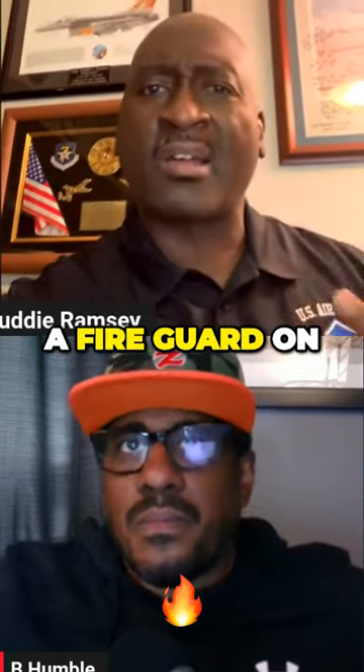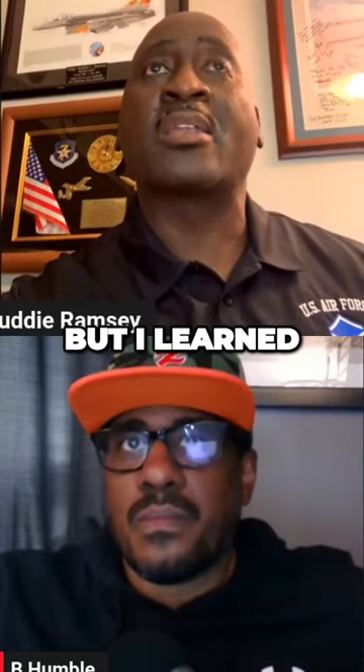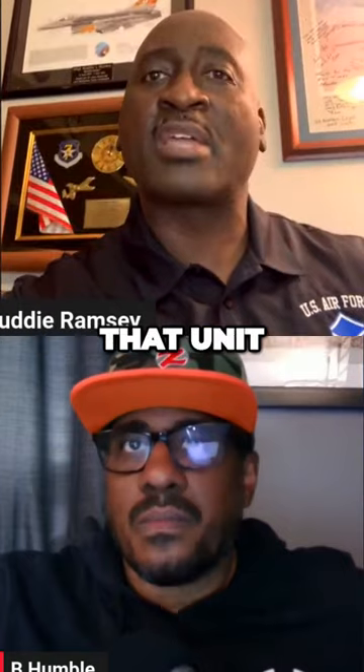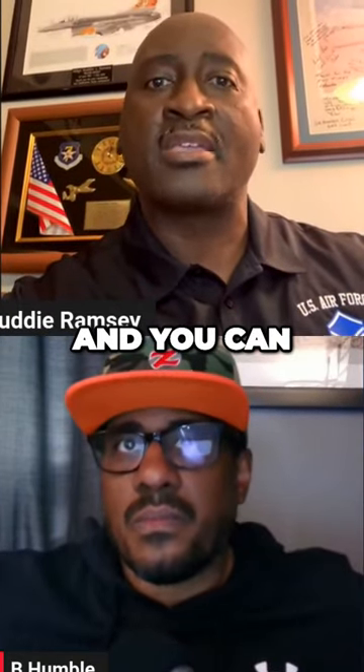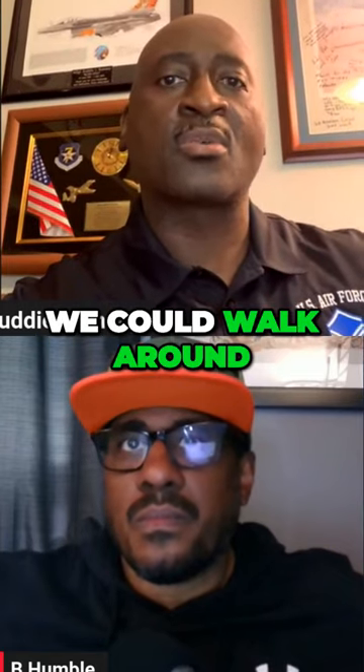At the time, I was a fire guard on the ground — ground personnel watching, learning still. But I learned so much about the aircraft. By the time I left that unit, I could walk up to an airplane and you could ask me what component was under that panel, and I could tell you.